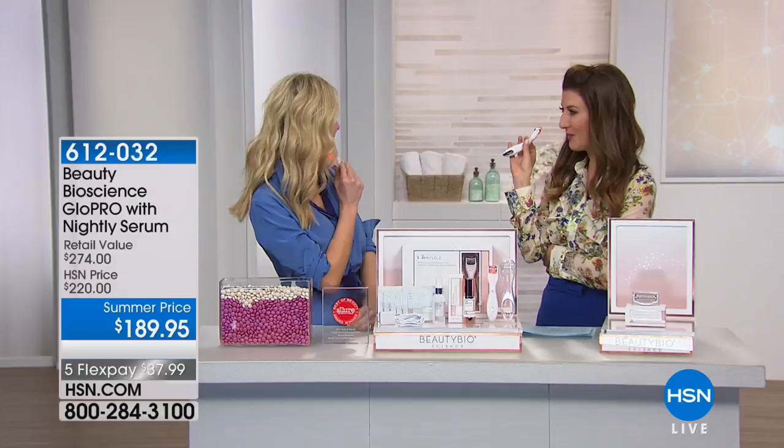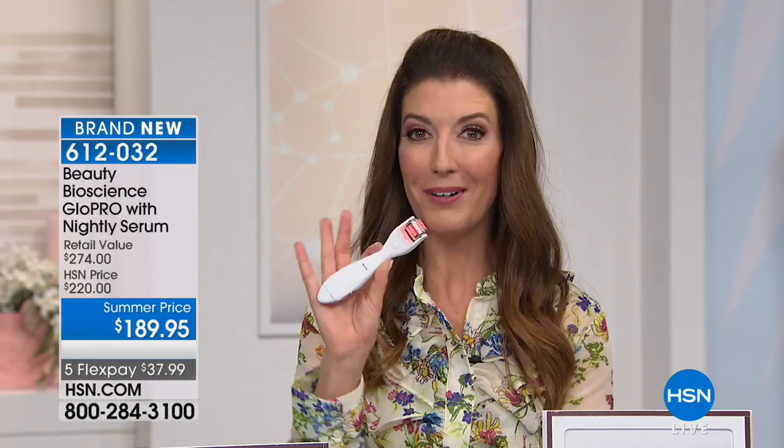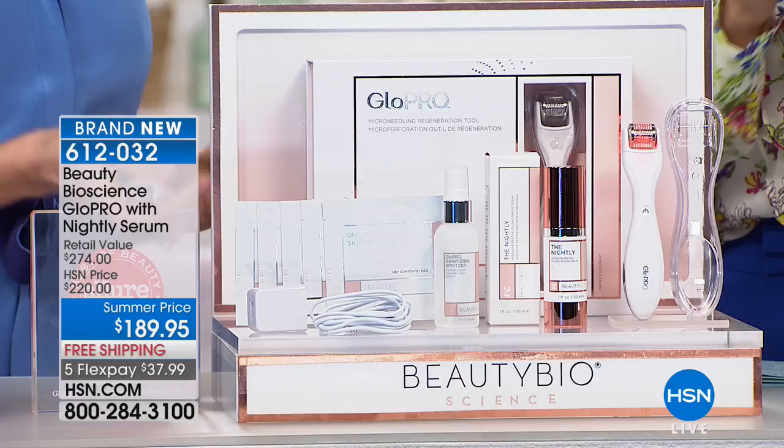I'm going to get the luxury treatment today because Jamie O'Bannon is here with Beauty Bioscience — high quality luxury skincare, high quality technology, and one of the number one hottest beauty tools in the world today. This is the Glow Pro. We have a brand new configuration on the final hour of the final day of the visit. I want you to see the before and afters — you can see why everybody's talking about Beauty Bioscience.